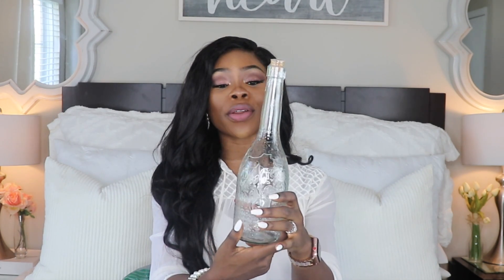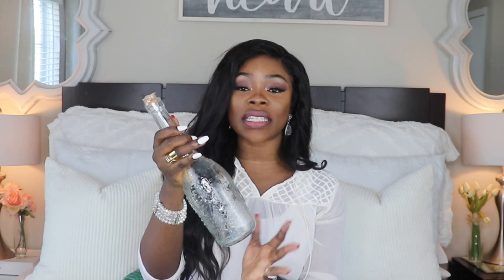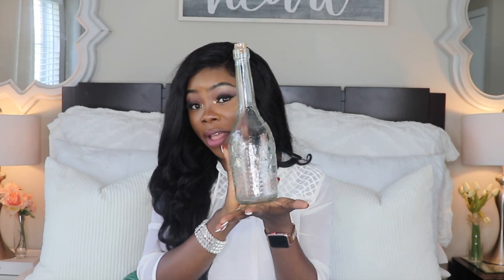Moving on to more decor — this is a clear bottle with four designs on it and a wooden lid, kind of like a wine bottle stopper. I'm planning on decorating my dining table and I want to do a little DIY flower arrangement. Because it has a fall theme with leaves and such, I'm going to use this as a vase. I also got these cute little fall flowers — sunflowers and fall leaves — and I'm going to mix them together into a bouquet to put in this vase on my dining table.